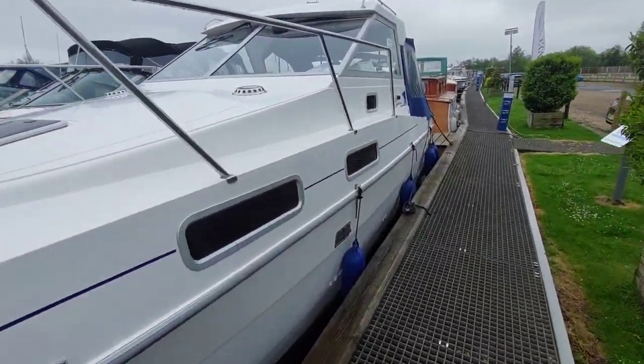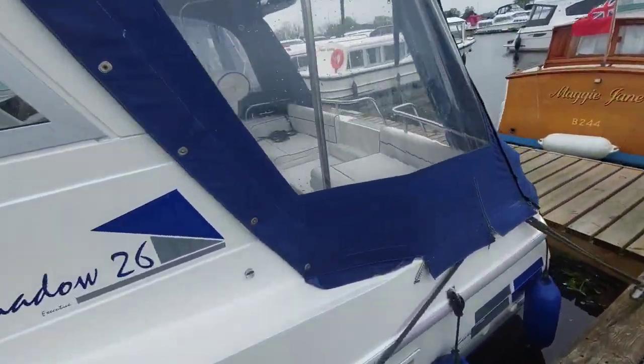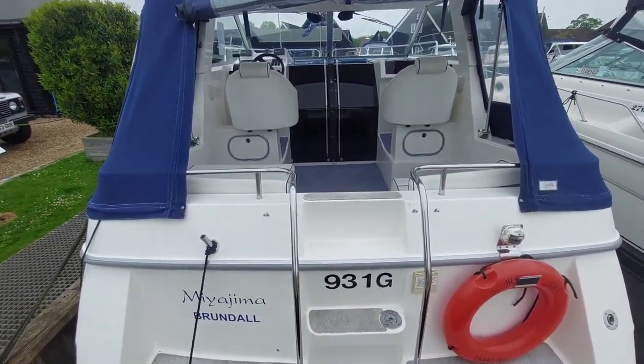Miyajima is slightly unusual in that she's had only one owner since 2004, so she's been specified by that owner, and when you get on board you'll see it's actually a really rather nice boat.